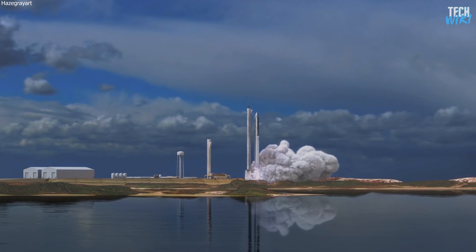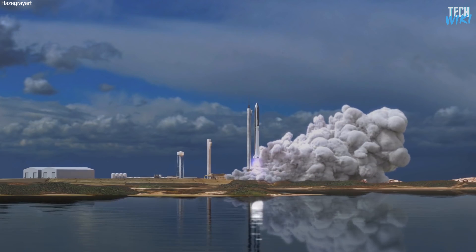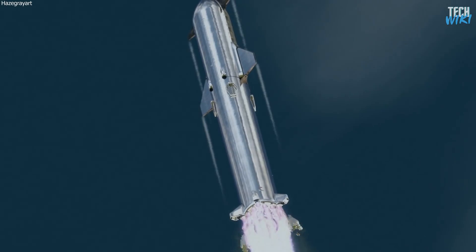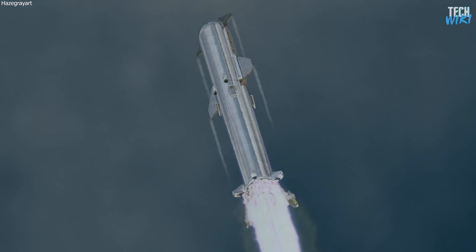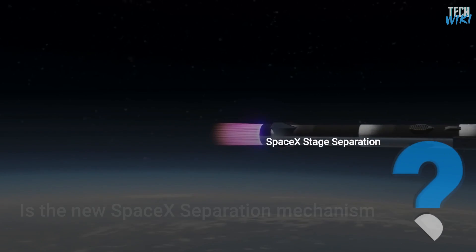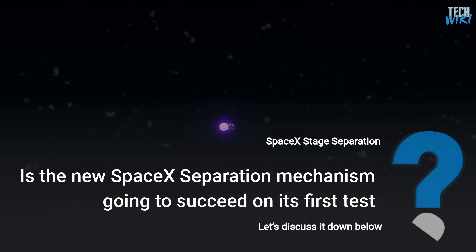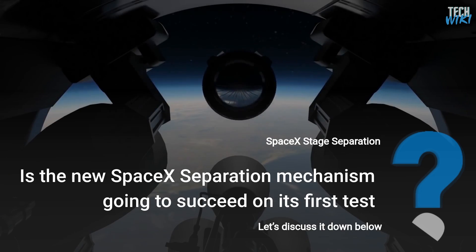We are getting closer to watching this gigantic rocket in reality, with the next milestone for SpaceX being the first orbital flight of Starship, flying with its two stages stacked together. What do you think — is the new SpaceX separation mechanism going to succeed on its first test? Let's discuss it down below.